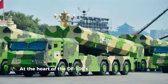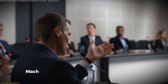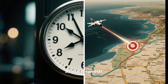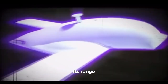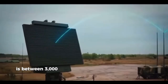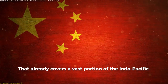At the heart of the DF-100's importance are its core performance characteristics. It's classified as a supersonic cruise missile with a cruising speed of around Mach 4 — roughly four times the speed of sound. At such speeds, distance is compressed; a target thousands of kilometers away can be reached in under an hour. Its range, based on credible open-source assessments, is between 3,000 and 4,000 kilometers when launched from land, already covering a vast portion of the Indo-Pacific region.